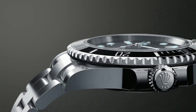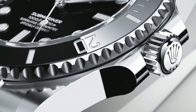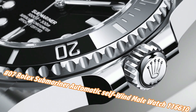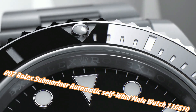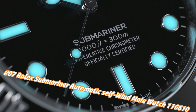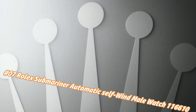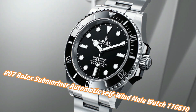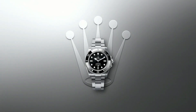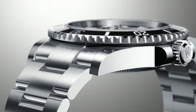Number 7: Rolex Submariner Automatic Self-Wind Men's Watch 116610. Nowadays the price of this watch in US dollars is $13,830, but this may vary with time. Swiss made, black dial, dot hour markers, black ceramic bezel insert engraved with 60-minute graduations.